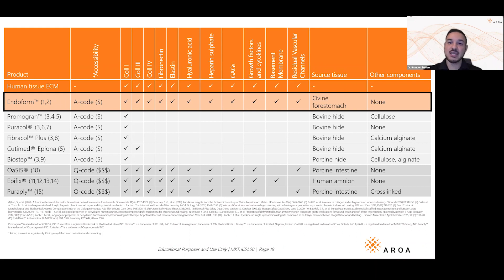Endoform is actually more comparable biologically to cellular tissue products — skin subs and grafts. But we know those are expensive; you have to wait four weeks to even get your hands on them, and patients need to check all kinds of boxes before you can use them. Endoform you can use day one with all the biology of those skin subs — heal your patients on day one, not waiting four weeks.